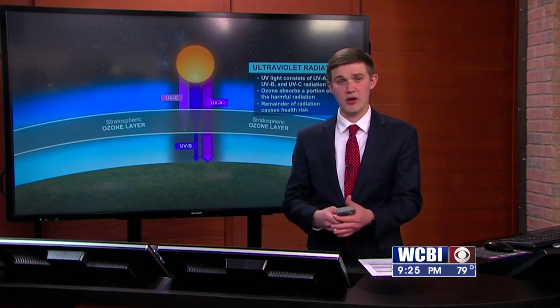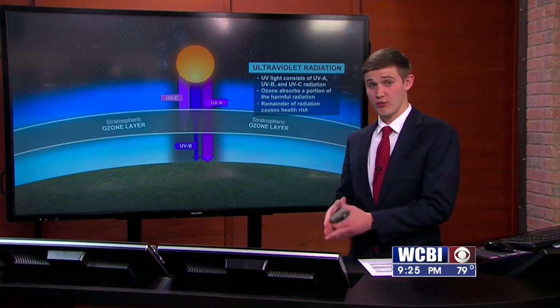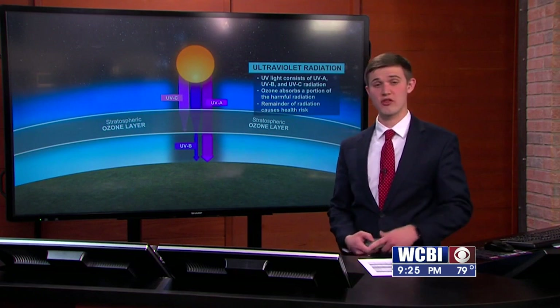You get that red spot, and sometimes you get blistering. If you've ever wondered why you get sunburns, it's because very specific types of UV radiation are making it through the ozone layer from the sun and reaching the surface.